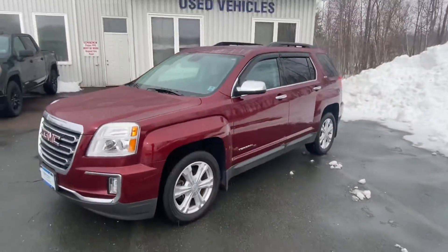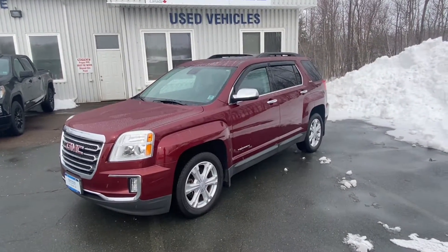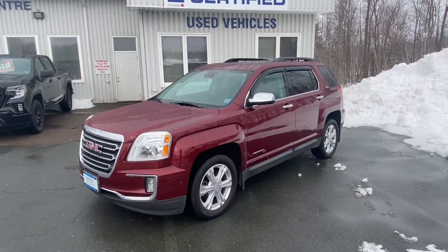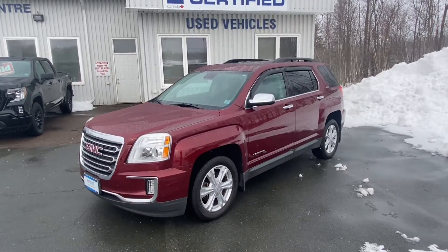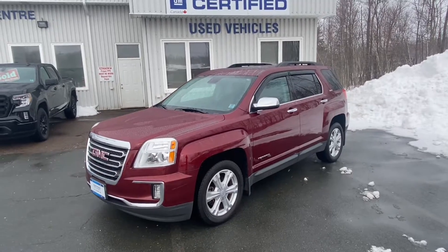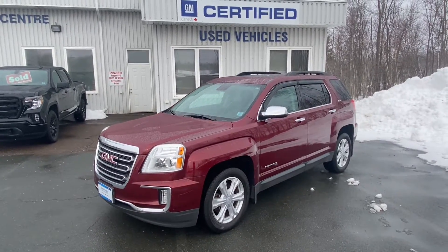In excellent condition. Once again, this is a 2017 GMC Terrain SLE all-wheel drive V6 in crimson red, stock number B077482A. Tandem Marshev Online — thanks so much.